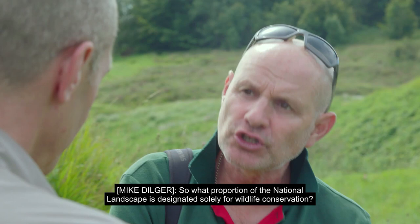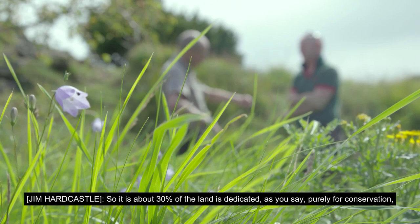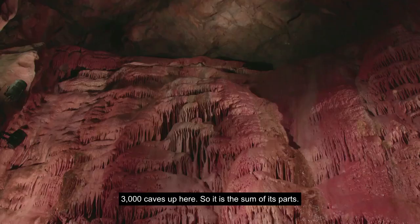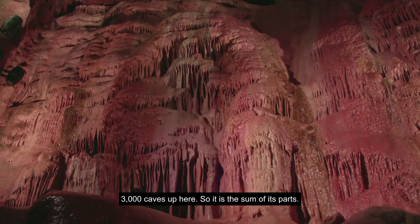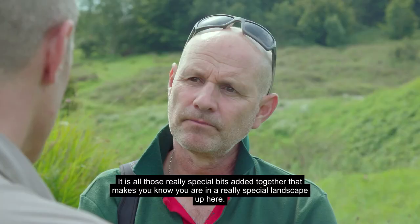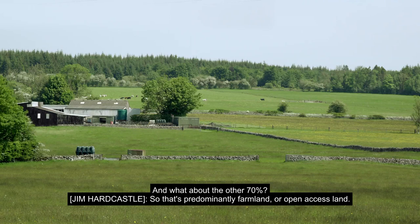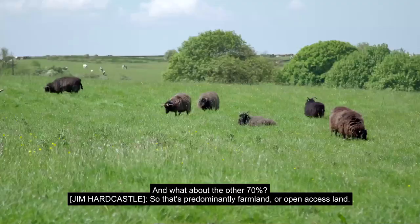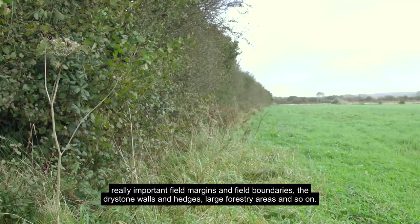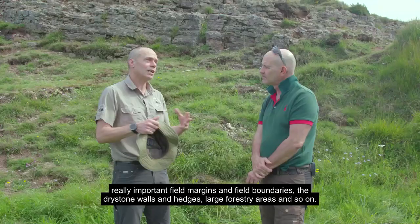So what proportion of the national landscape is designated solely for wildlife conservation? It's about 30% of the land dedicated purely for conservation. We've got 172 scheduled monuments that we know of up here, 3,000 caves — it's the sum of its parts, all those really special bits added together. And what about the other 70%? That's predominantly farmland or open access land that might not have a conservation designation, but is still really important for wildlife — field margins and field boundaries, the dry stone walls and hedges, large forestry areas. They're still a really important part of that mosaic; they might just not be the jewels in the crown.